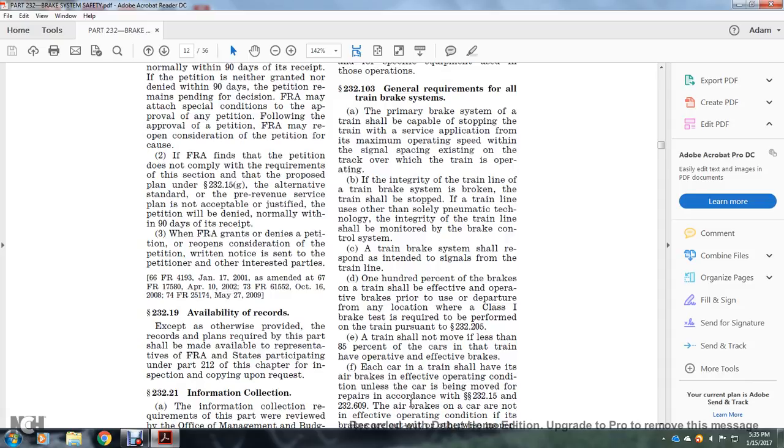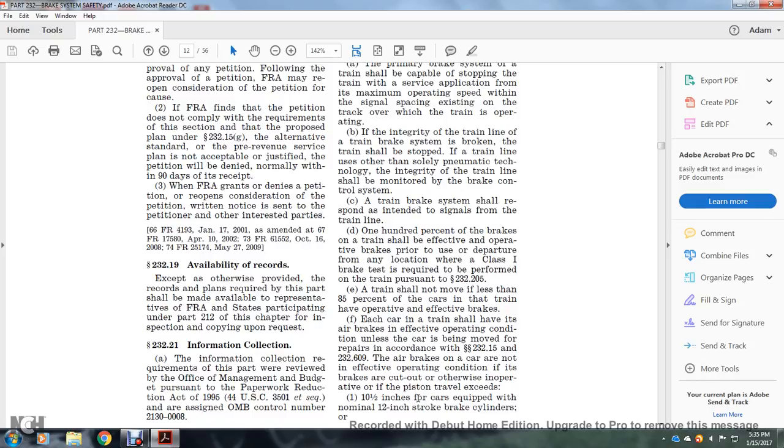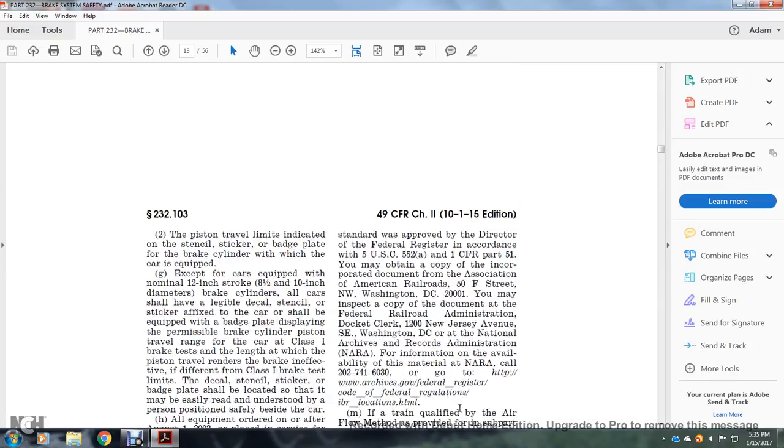100% of the brakes of the train shall be effective with the operative brakes prior to departure from any location where a Class 1 brake test is required pursuant to Statute 232.205. The train shall not move unless 85% of the cars of the train have operative and effective brakes. Each train shall have the air brakes in effective operating condition unless the car is being moved for repairs according to Statutes 232.15 and 232.609. The air brakes are not in effective operating condition if the brakes are cut out or otherwise inoperative, or if the piston travel exceeds 10.5 inches for a car equipped with a nominal 12-inch stroke brake cylinder. The piston travel is indicated with a stencil, sticker, and badge plate on the brake cylinder with which the car is equipped.